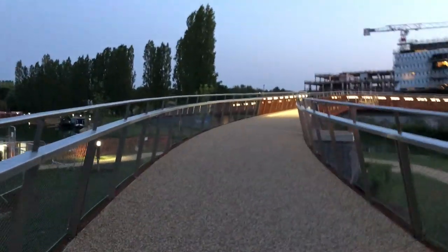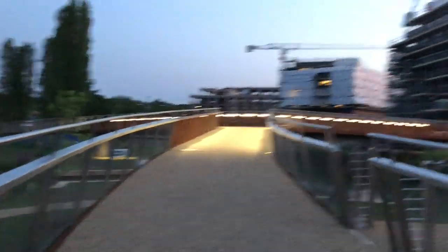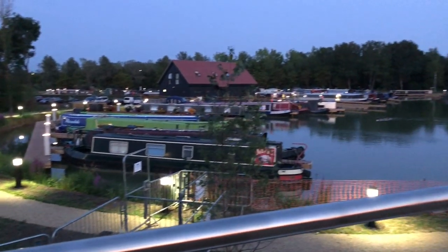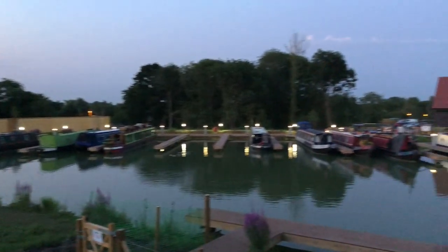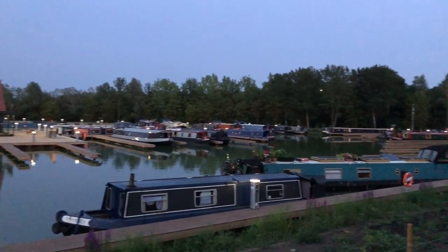It's quarter to ten at night and we're moored at Campbell Park. I'm just going to walk down to the new marina and see what it looks like all lit up. There's a three-way bridge here — I was actually filming this area last year and looking over the marina. When we get back to the boat, we'll check online to see how much the moorings cost here.